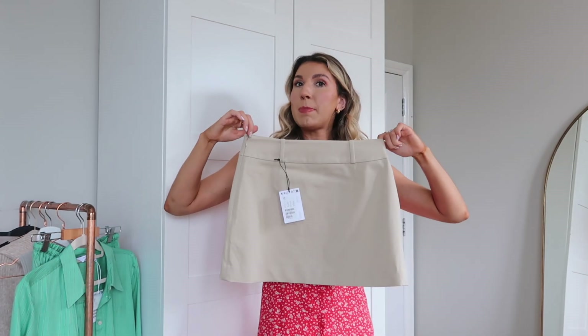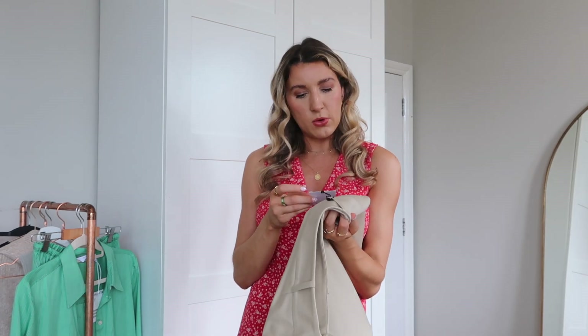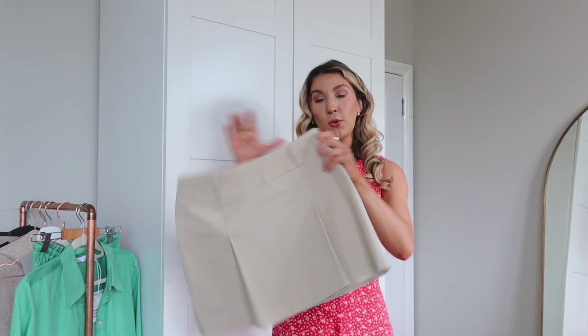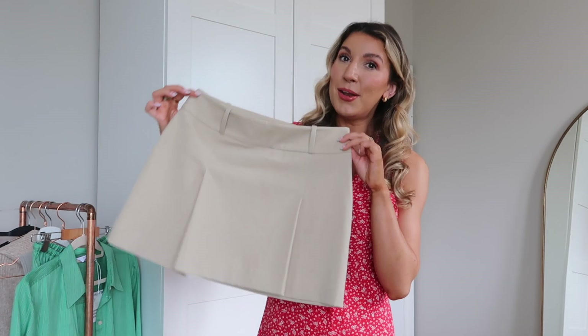From the front it's got a really nice pleat, and it's actually got belt loops — I need to get a really good tan and black belt for my wardrobe. I've got the Gucci one but I'm feeling more like a Loewe or Celine one. From the back it's straight. I really really love this; I got it in a size 36 which I think is an 8 for And Other Stories. It was £45, which I think is a really decent price for the quality — it feels amazing.